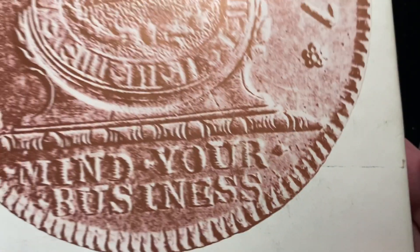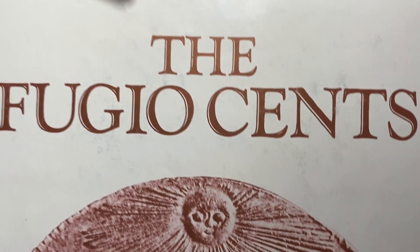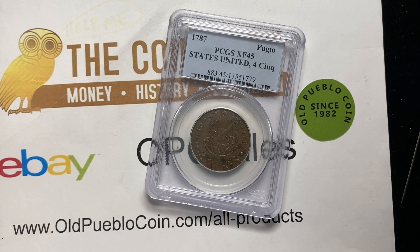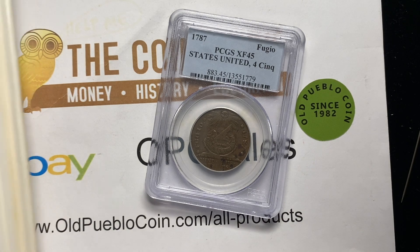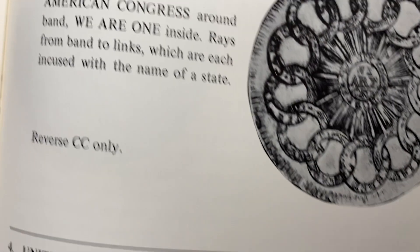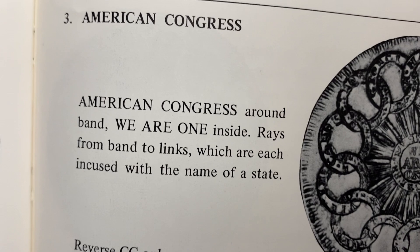Sometimes I bring out books — the Fugio Cents book, actually by Colony Coin Company, a very interesting book which has something in it that some of you guys are going to nerd out on. It has a lot of major types and talks about those major types.